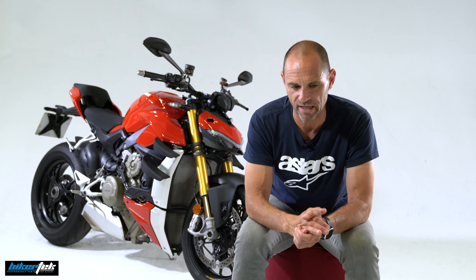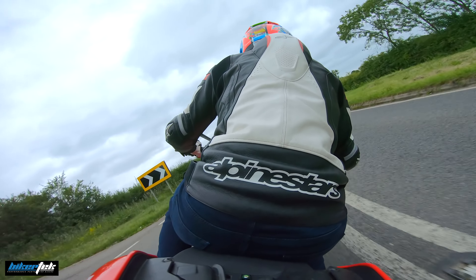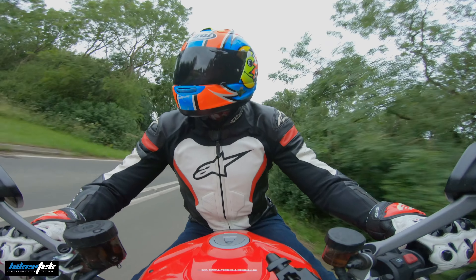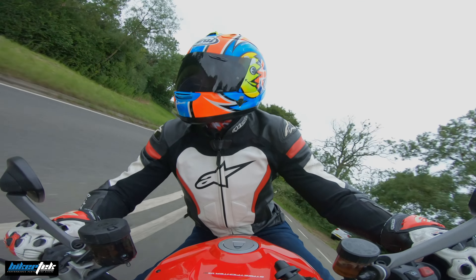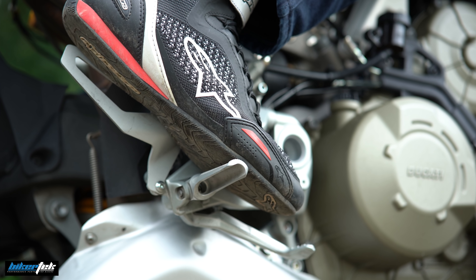Then there's cornering body position. You're not hanging off a motorcycle like you are on the track, but subtle movements to your body make a massive difference to the way the bike corners and behaves. Everything from shifting your weight on the seat from bum cheek to bum cheek as you go through corners, having your inside arm a little bit bent, having your shoulder dropped into the corner, and also having your foot back on the foot peg — so you're not riding like Charlie Chaplin — makes a massive difference to the way the bike handles and also improves your enjoyment.